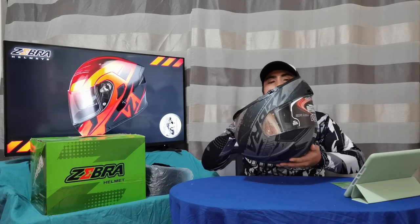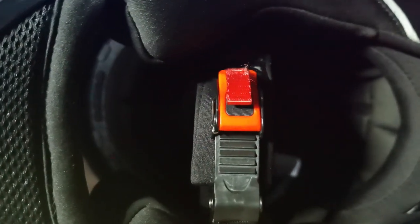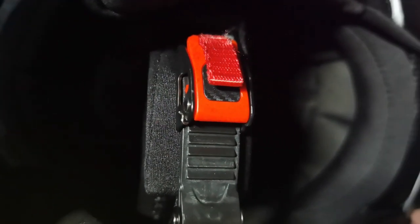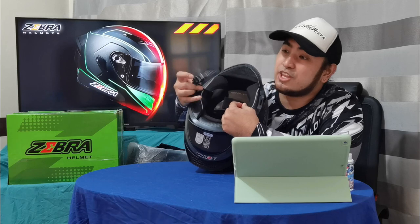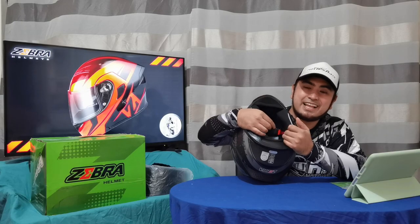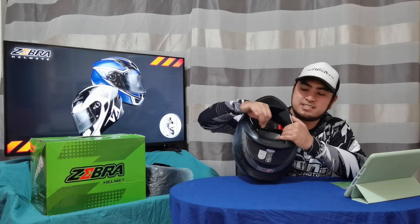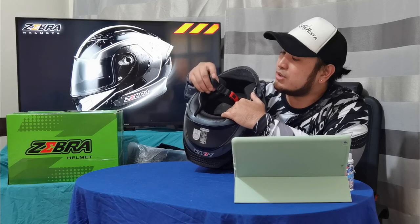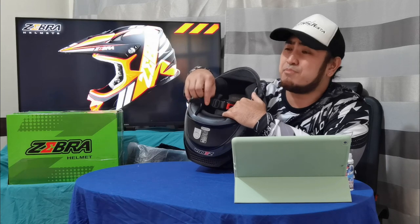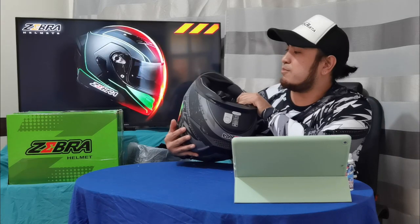Another thing about this Zebra is ang kanyang strap. Gusto ko yung strap niya kasi quick-release buckle strap siya — alam niyo yung pang rollerblades. Actually lahat na ng helmet na full-face, modular, yung mga present helmet is ganito na yung ginagamit. Kasi mabilis siyang tanggalin at mabilis siyang ikabit. Maganda yung lock niya kasi buckle lock nga siya, at maganda yung strap niya — hindi siya yung strap na mabilis mahihimulmul or makakalbo. Another check para sa helmet na to.